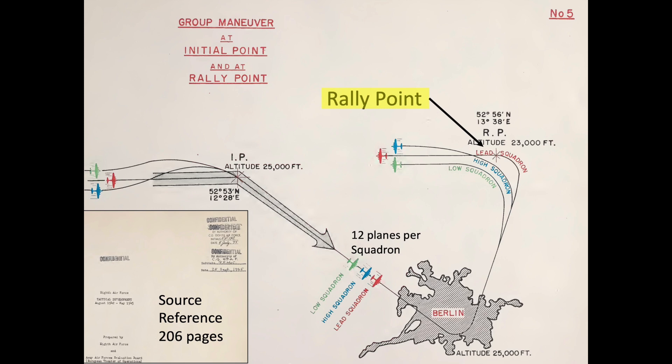After the bombing run, the squadrons head to the rally point, the RP, to reform back into a combat box and head home.